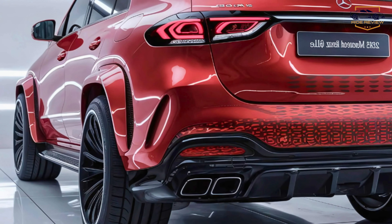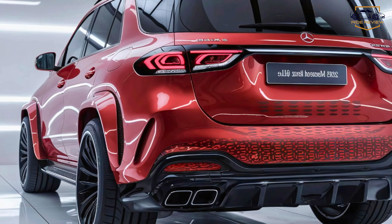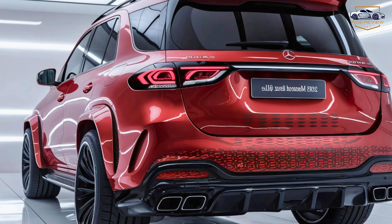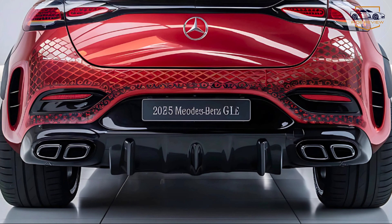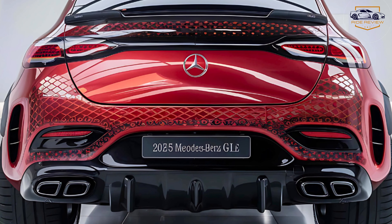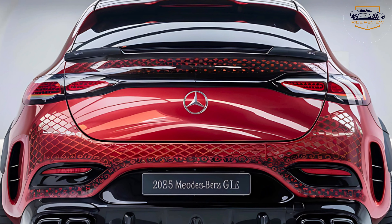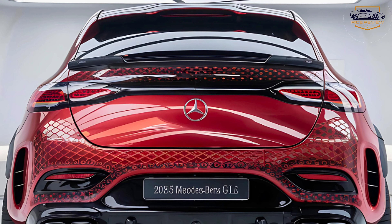For those craving more power, Mercedes offers a 3.0-liter inline-six with EQ Boost technology, producing 375 horsepower and ensuring a thrilling drive. And if efficiency is your priority, the plug-in hybrid variant combines electric range with fuel economy, making it a versatile choice.